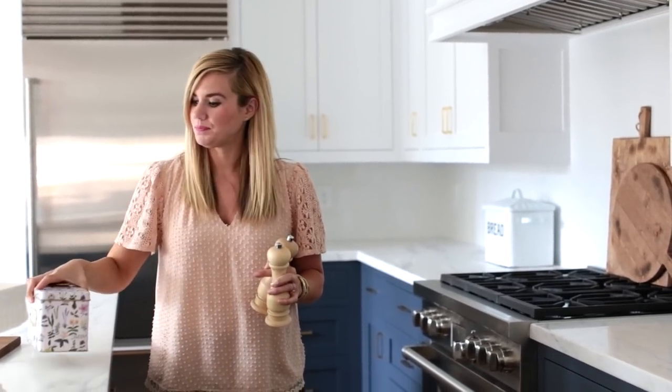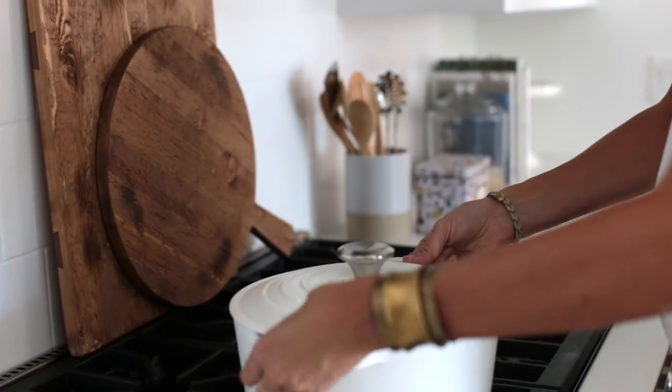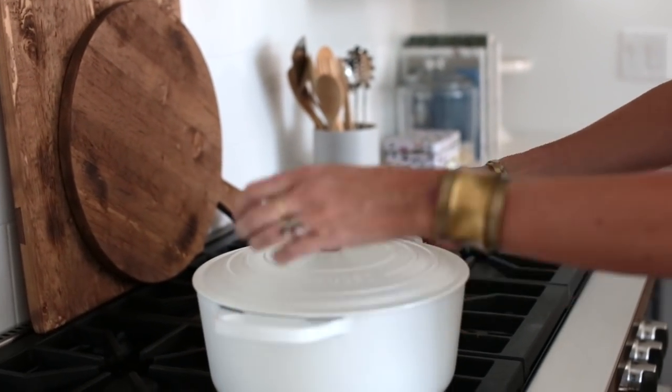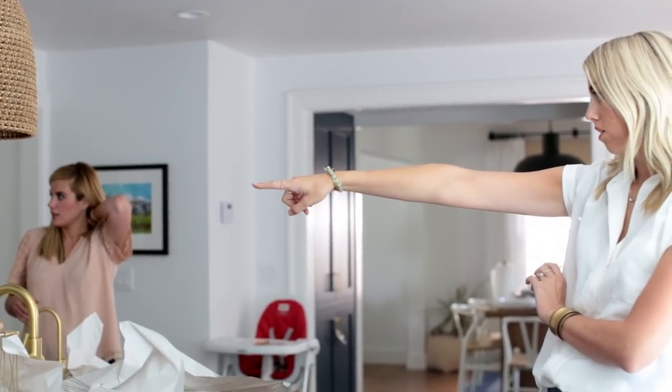When styling a kitchen you really need to think about how you use it, especially around the stove. Next to the crock we always keep a couple of extra things, whether that's oil and vinegar, salt and pepper, or even a little recipe tin to bring in some color.